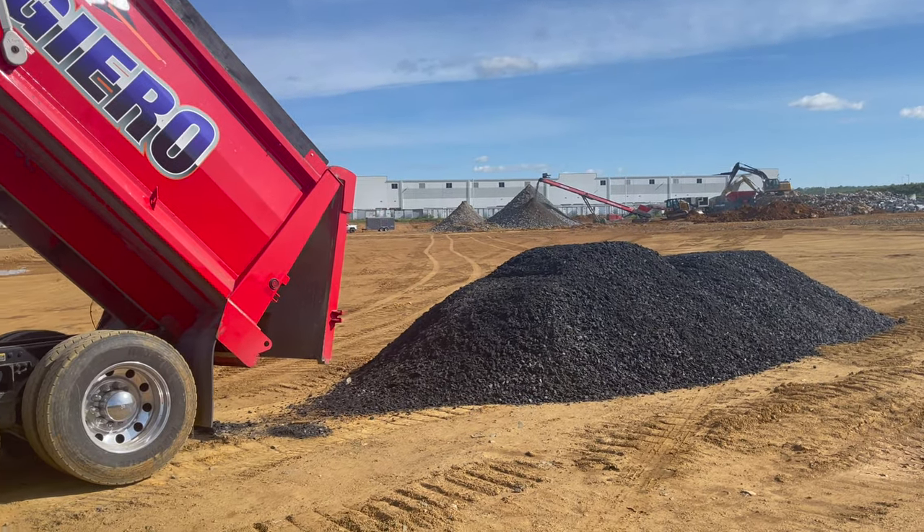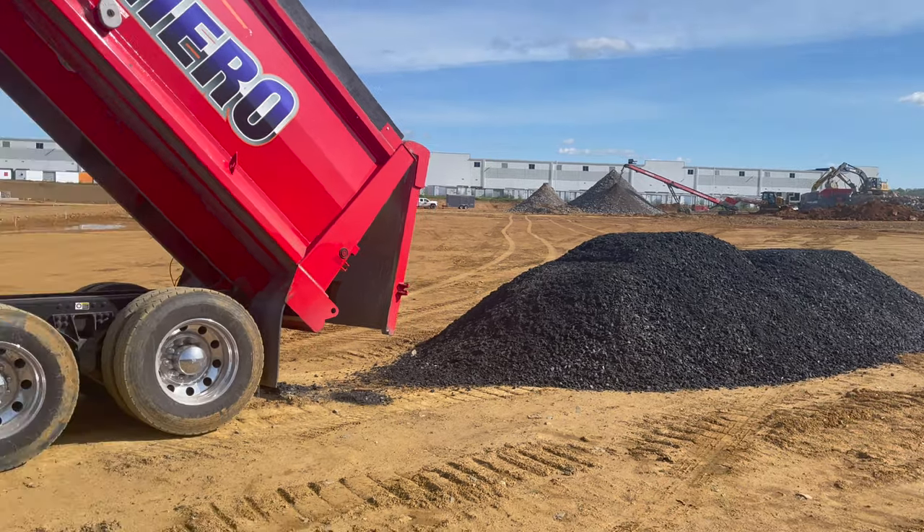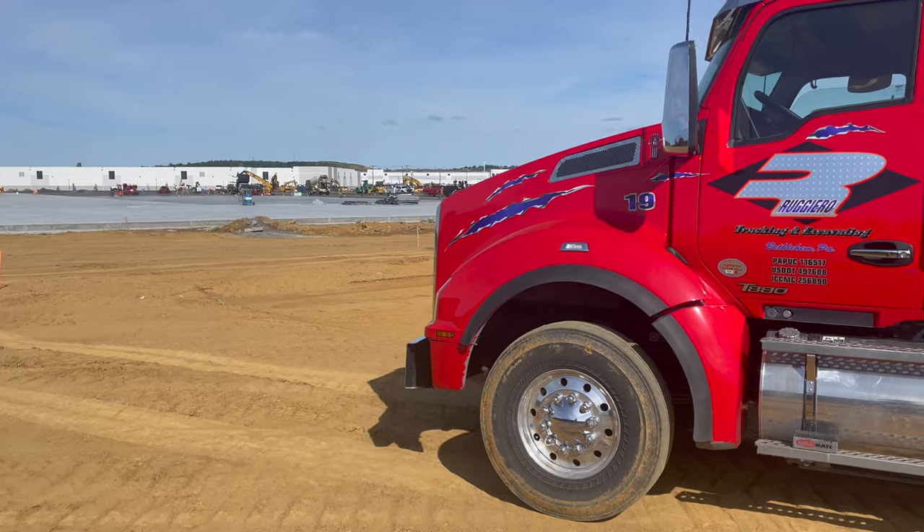I'm right here off of Route 33 in Pennsylvania. 80 is to the north, 78 is to the south. There's lots of warehouses around here because it's easy access to New York and New England.